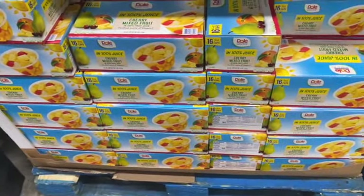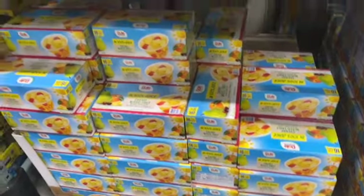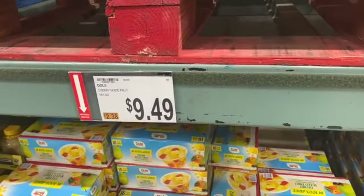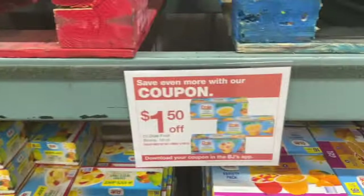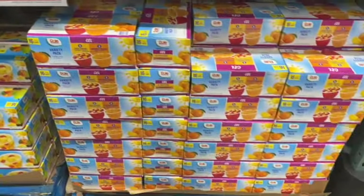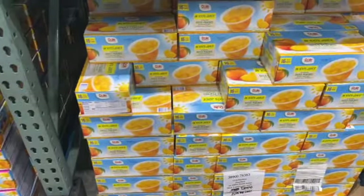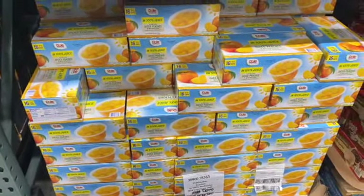16.4 ounce Dole Fruit Bowls, regularly $9.49. With a coupon, take $1.50 off, bringing them down to $7.99. They have peaches, mandarin oranges, pineapples, and more.